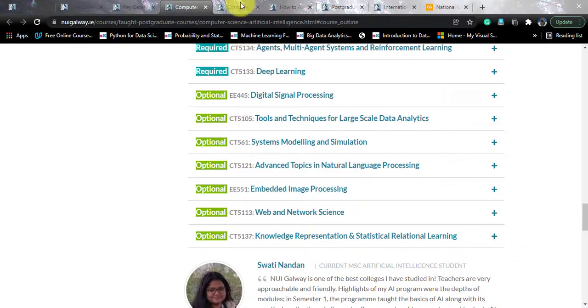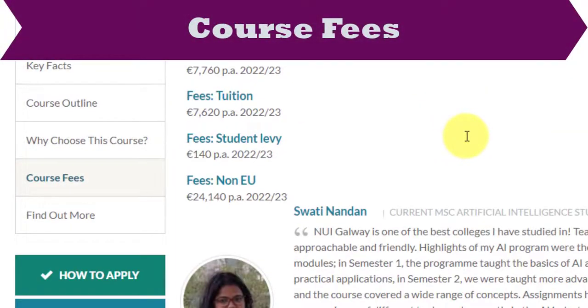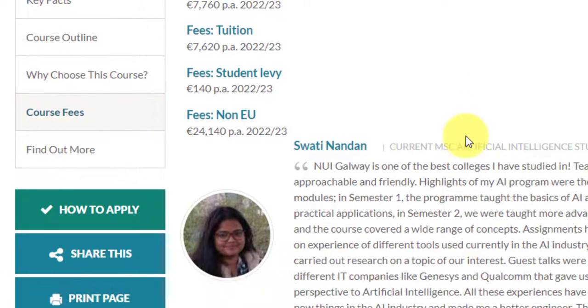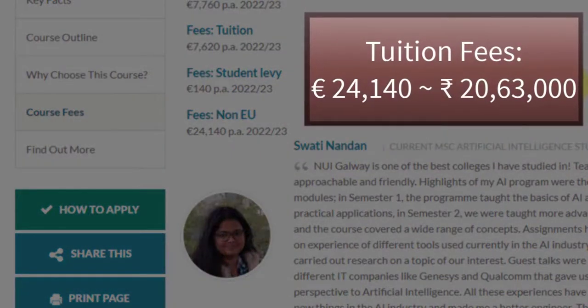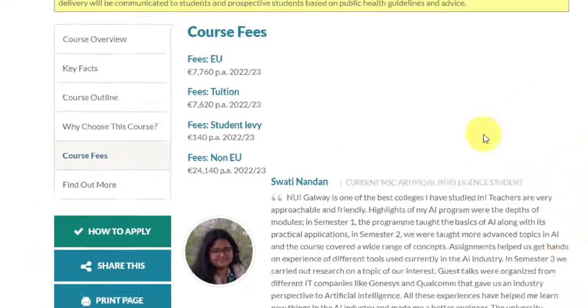If we talk about the fees — universities like this are known to provide fee information right up front. The total fees is 24,140 euros. Converting into Indian rupees, that corresponds to approximately 20,63,000 INR at the current rate. This is one such pocket-friendly course, much cheaper than other UK universities, so you should definitely target this course.